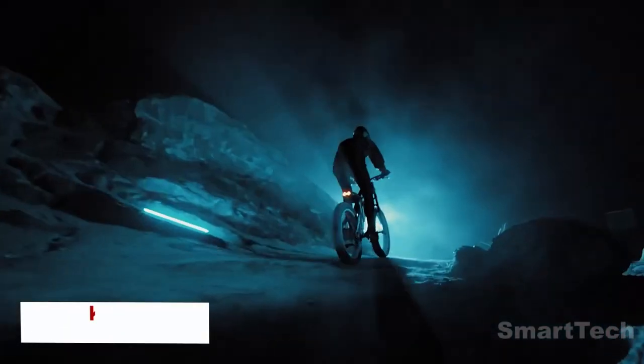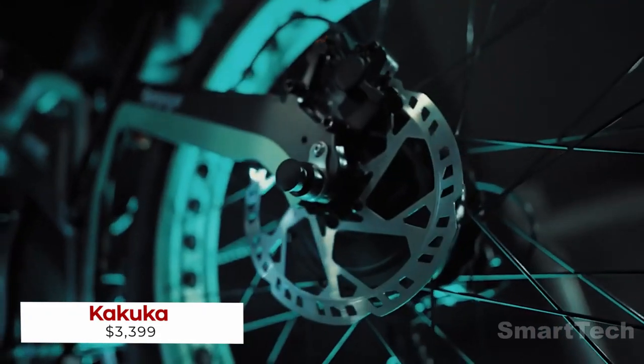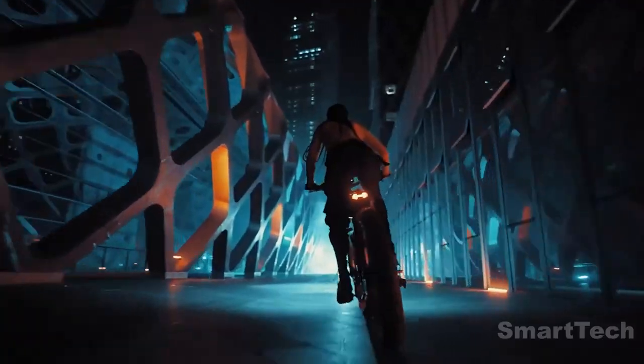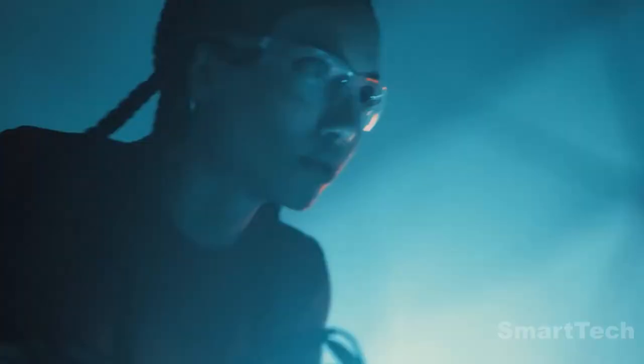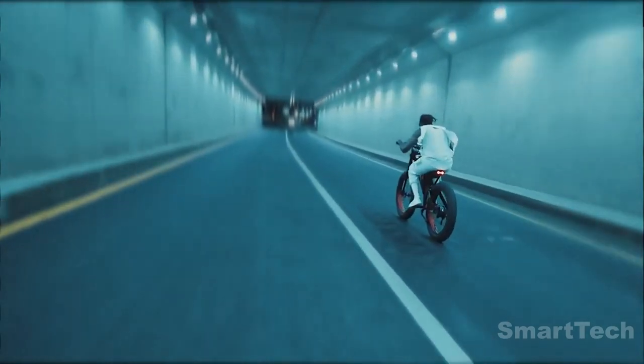Experience the thrill of riding a Kukuka Rampage cyberpunk fat tire e-bike. Legal Class 3 e-bikes in the US, the Rampage and Rampage Pro models offer a revolutionary way to travel, powered by a 750W Bifeng motor and 960W Samsung battery.